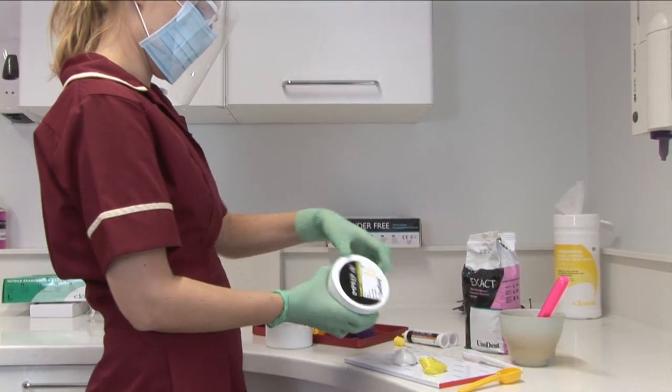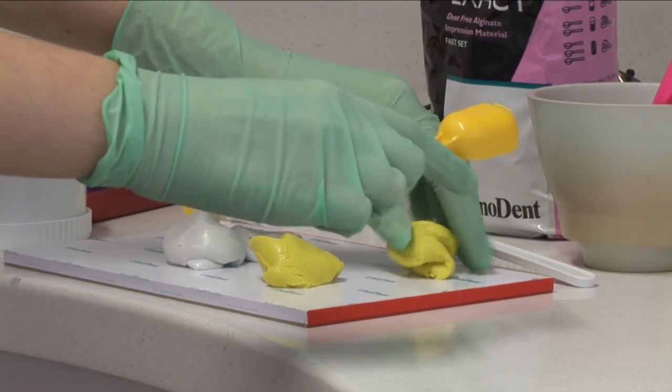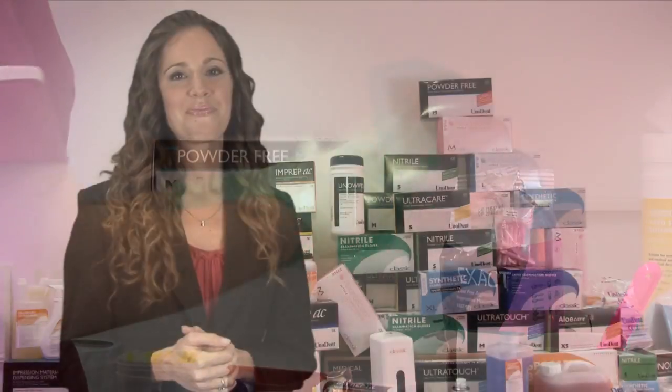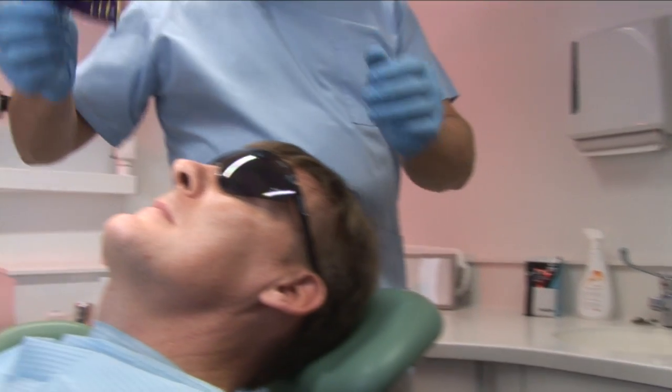Making the right impression is very important, and with the Unident and Classic range of trays, alginates, silicones, retraction cores and accessories, we can ensure your impressions are right first time. Our addition and condensation cured silicones are produced by one of the largest silicone manufacturers in the world, so quality is not compromised by the price.